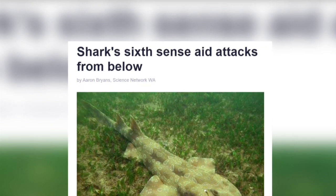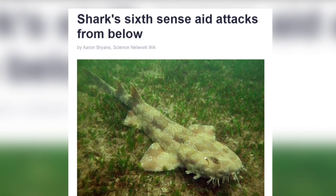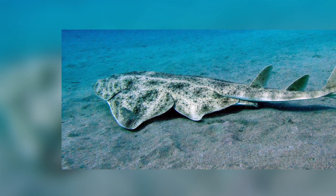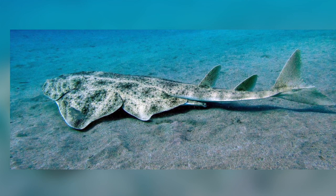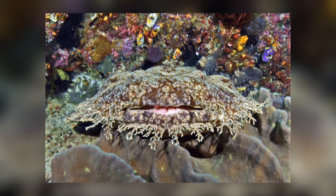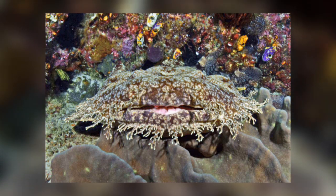Research on spotted Wobbegongs has shown that they have large clusters of electrosensory pores both dorsally and ventrally that aid their benthic lifestyle and ambush hunting style. These features were also found in angel sharks, another shark that likes to rest on the seabed and ambush prey, and are unlike other shark species. It seems reasonable to predict that since all Wobbegong species are benthic dwellers and ambush predators, they will all have this sensory adaptation.